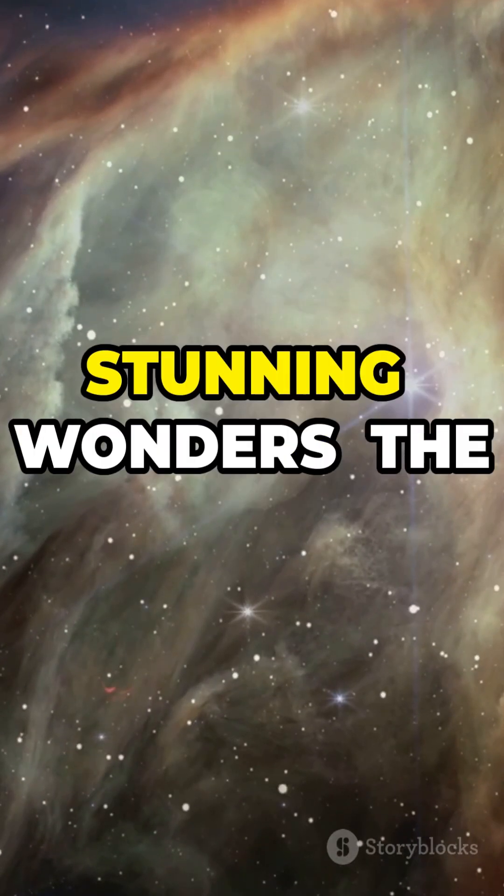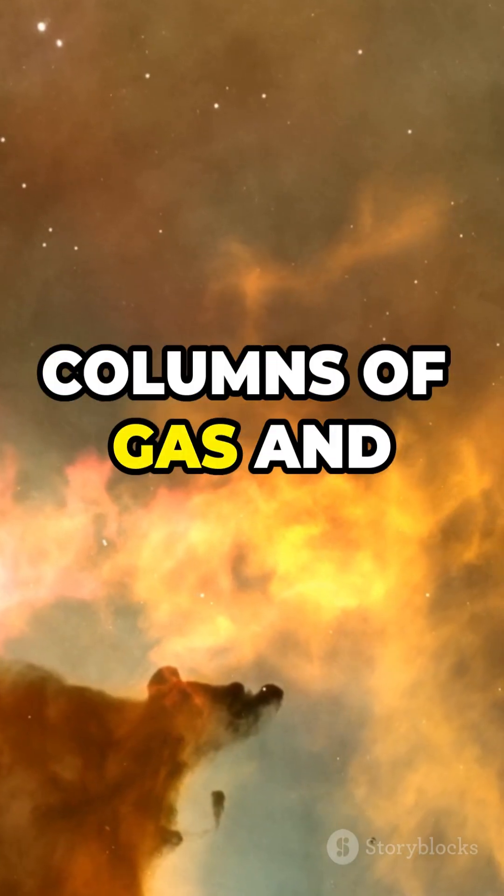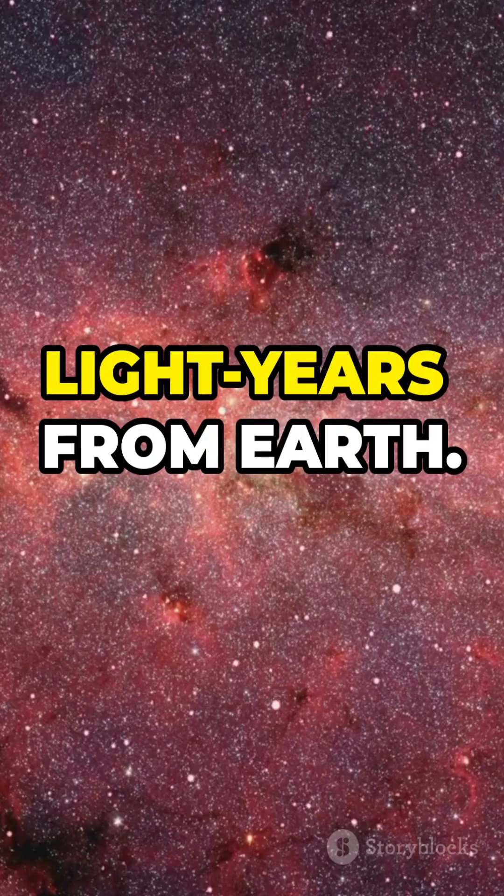Let's explore one of the universe's most stunning wonders, the Pillars of Creation. These towering columns of gas and dust are located in the Eagle Nebula, around 7,000 light-years from Earth.